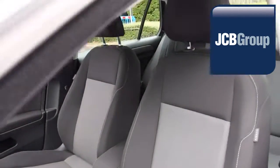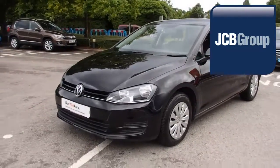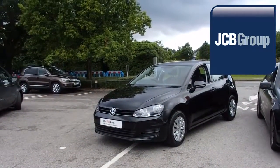To book a test drive for this or any other vehicle, please click the link in the description below. Thanks for watching. There's a Volkswagen for all of us. Bye!